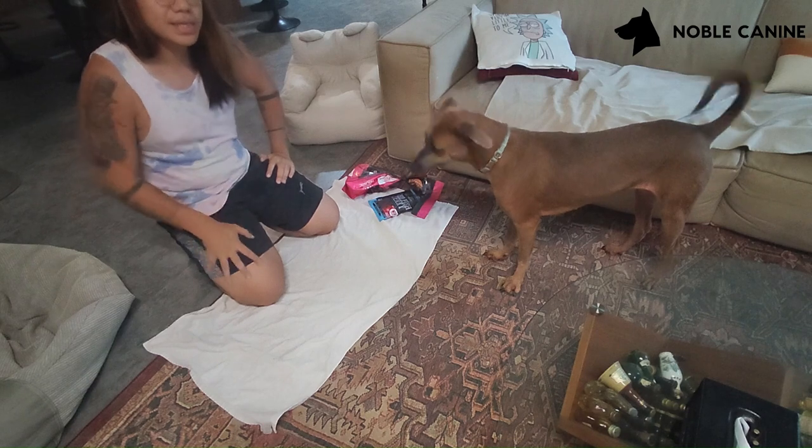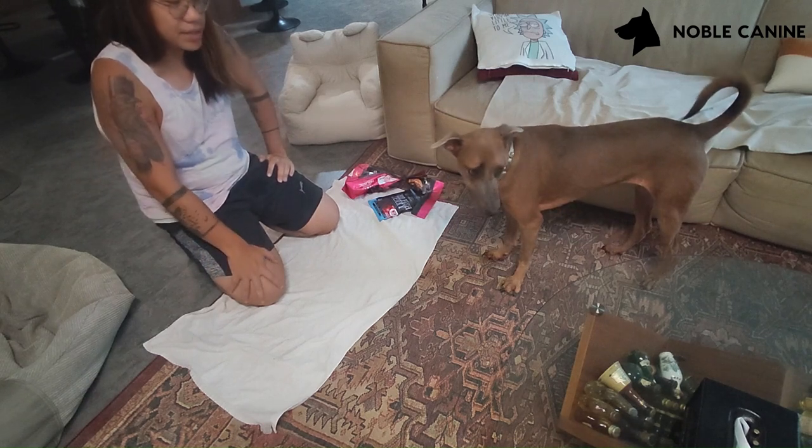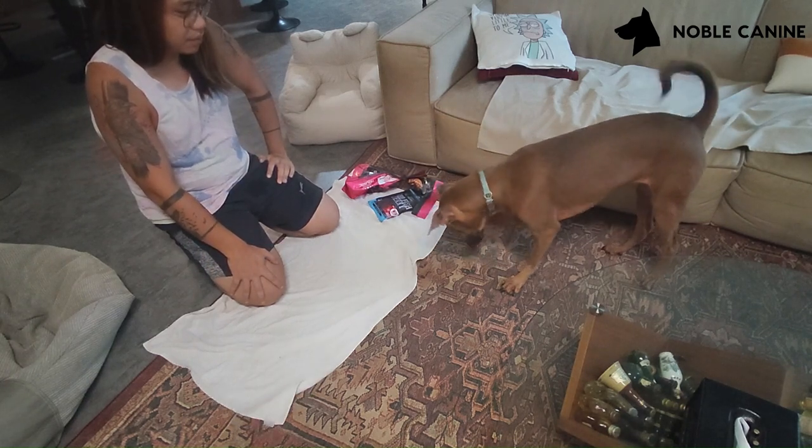Hi guys, I'm here to show you a very quick exercise you can do with your dogs for mental stimulation.